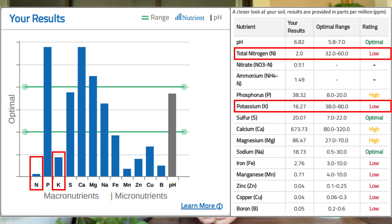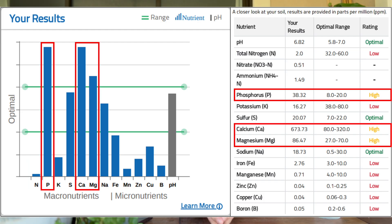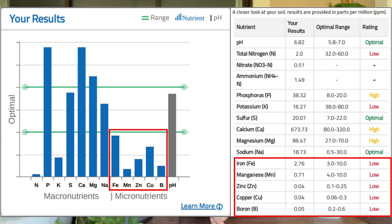I ordered a soil test from Amazon called MySoil and did one for each of my long raised beds. They both showed generally the same results. Right off the bat, I have really low nitrogen and really low potassium. I also have really high phosphorus, really high calcium, really high magnesium, and the rest of my micronutrients are very, very low.